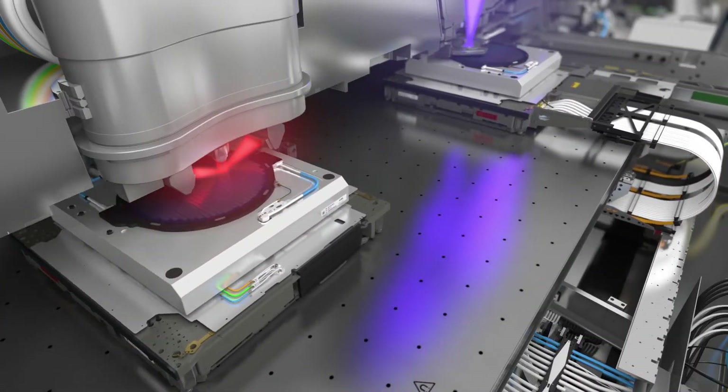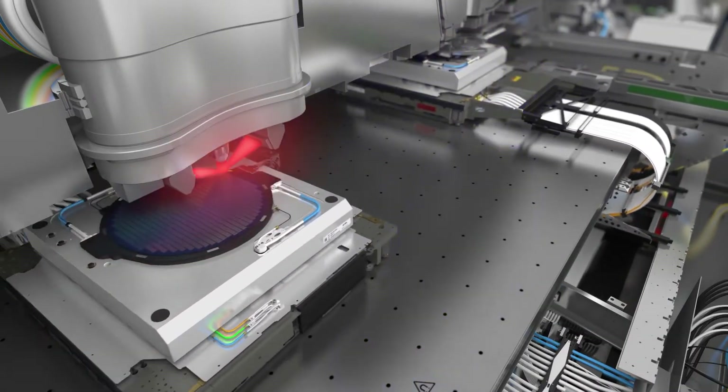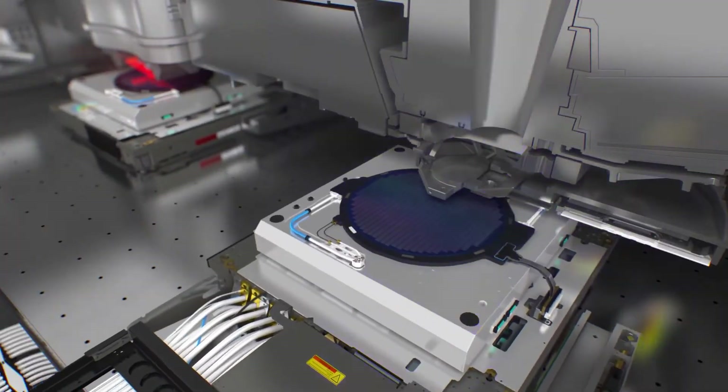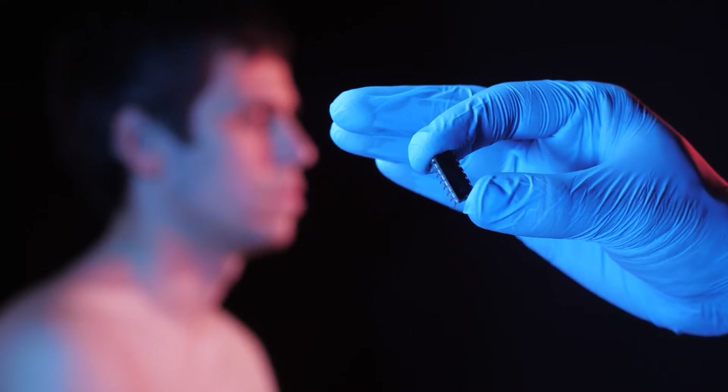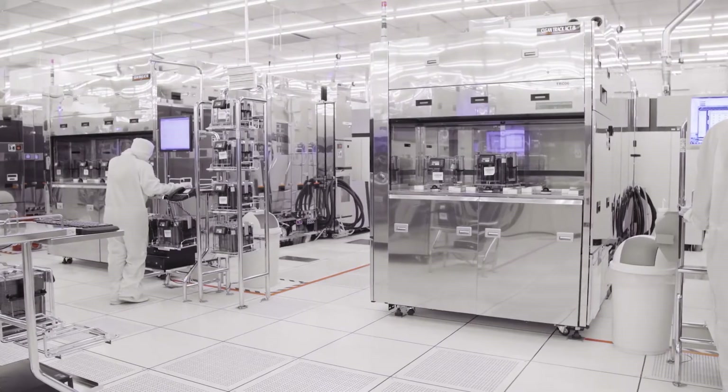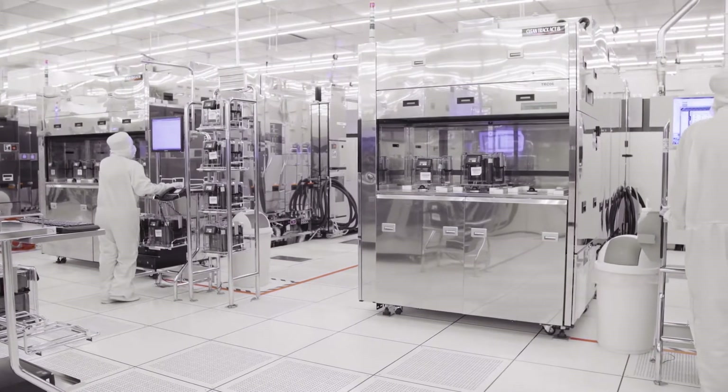Different lithography processes are employed for various layers, since the size of the features printed on the chip varies depending on the layer. For layers with the smallest characteristics, the most recent extreme ultraviolet machines are utilized.